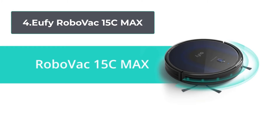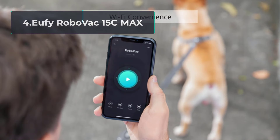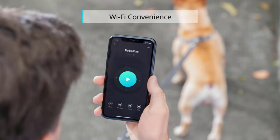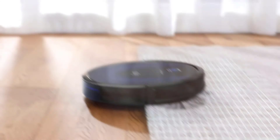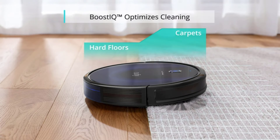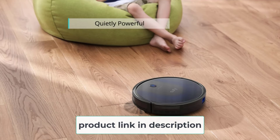At number four, the Eufy RoboVac 15C Max. Perhaps the RoboVac 15C Max is the best budget vacuum for carpets. For $250, you get extreme suction power up to 2000 pascals — equal to flagship robot vacuums — allowing the 15C Max to clean even thick carpets. It also uses BoostIQ technology, which automatically increases suction on carpet floors. Despite its tremendous power, the cleaner works quietly, producing only 55 dB.